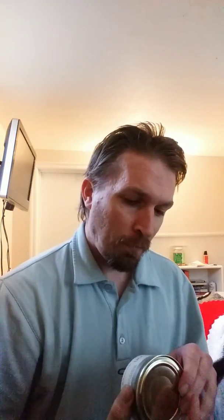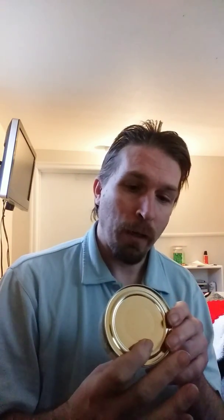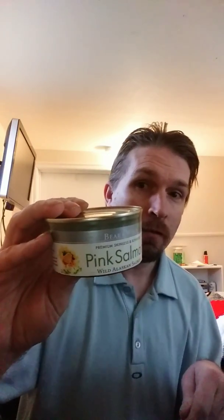I'm going to do some reviews on these things too. Next we have the pink salmon from Bear and Wolf — premium skinless boneless wild Alaskan salmon, pink flavor. That's going to be cool to try. I've always liked the taste of salmon, so this should be interesting.